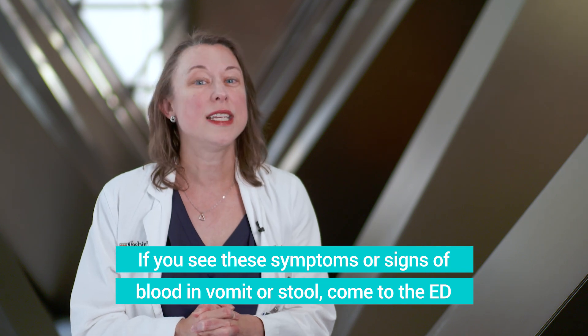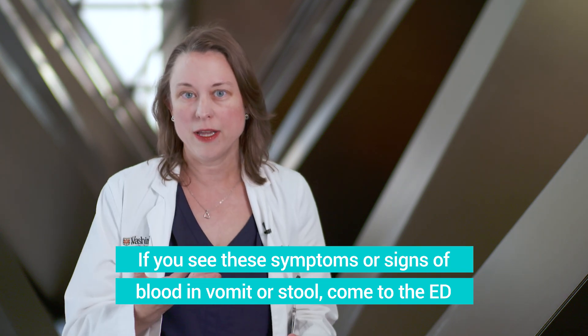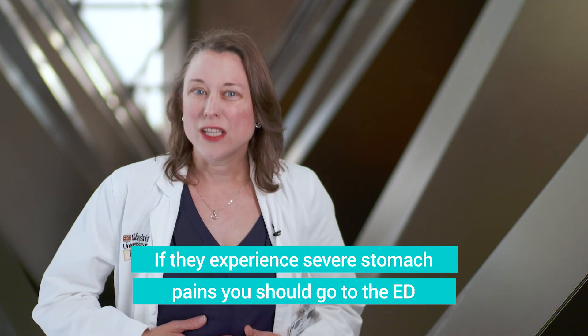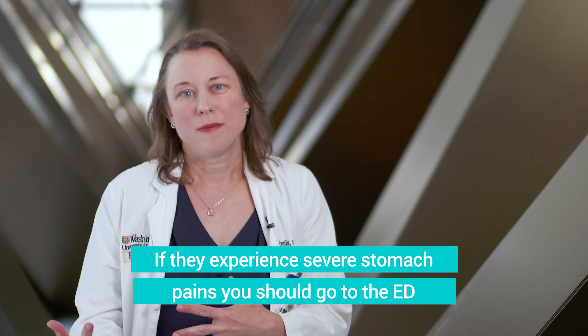Things you want to watch for with those illnesses are signs of dehydration, as well as if you see any blood in their vomit or their poop — you would want to come into the emergency department right away for those things. Or if they're having very severe stomach pain, it might be something else.